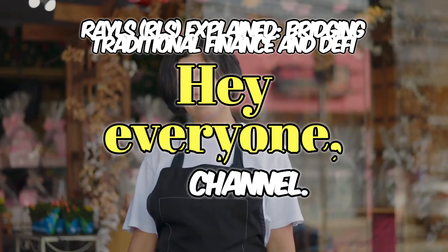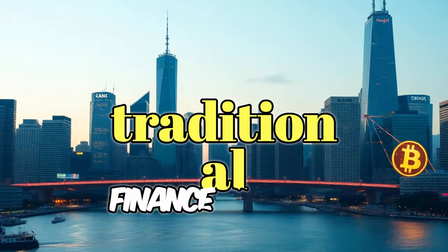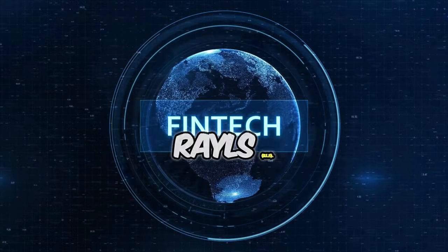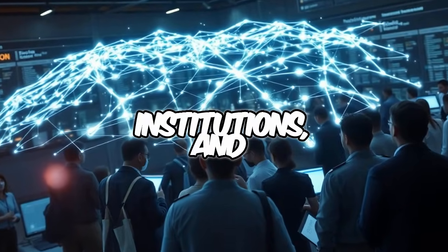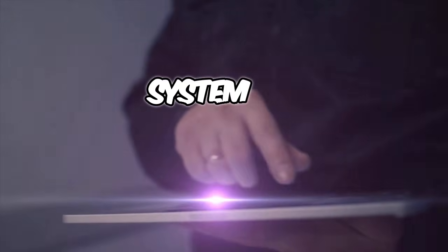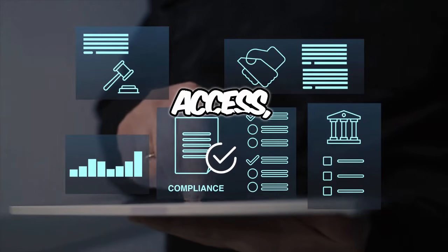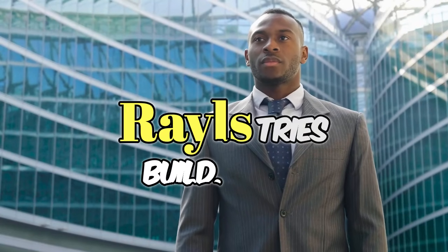Hey everyone, welcome back to the channel. Today we're diving into a project that aims to bridge traditional finance and DeFi at a massive scale. It's called Rails, RLS. Imagine if banks, institutions, and everyday traders could use the same blockchain network — a system that meets regulatory compliance and gives you DeFi-style access, liquidity, and tokenized assets. That's what Rails tries to build.